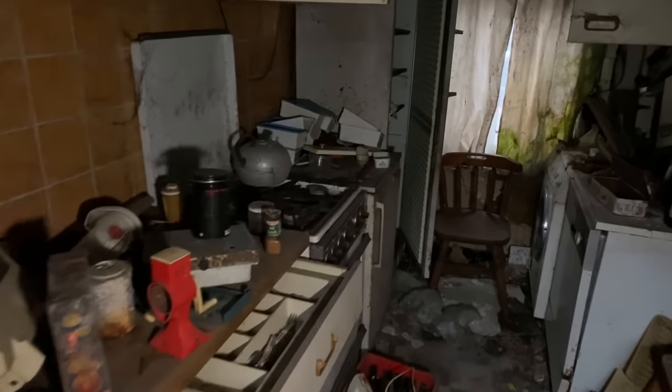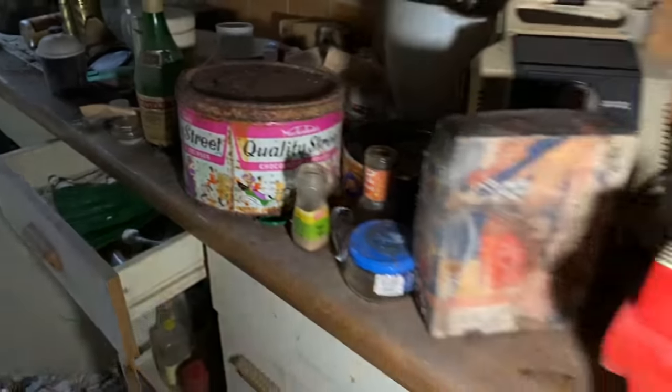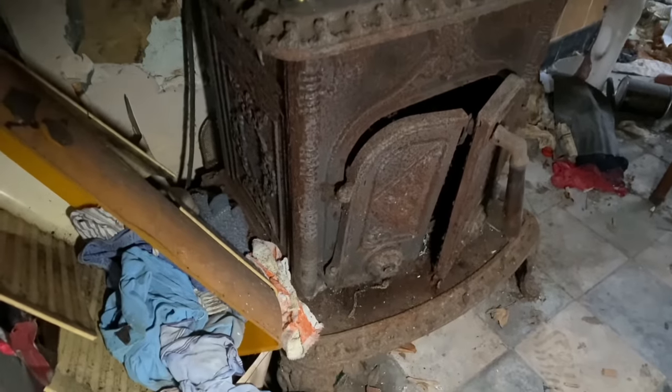So we are now here and the first room we walk into is the kitchen. As you can see, the stuff in here is very, very old — this place has been empty for a very long time. Look at the Quality Street tin; if any of you guys can put an age on that, please pop it in the comments below. This is dating back at least 30, 40, maybe even 50 years. Absolutely incredible — natural decay at its finest. There's another tin — Quality Street — and look at the old wood stove. That is really, really nice.